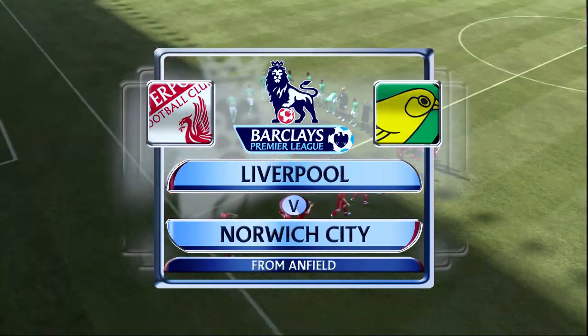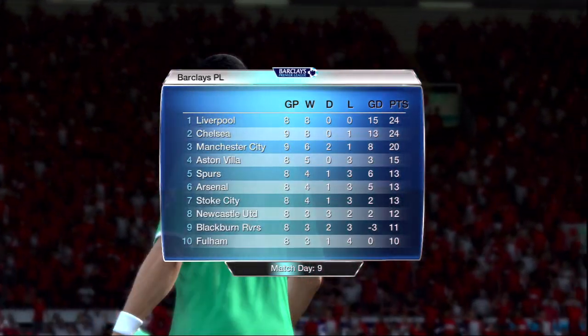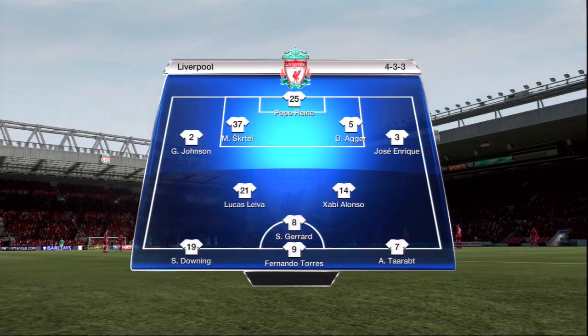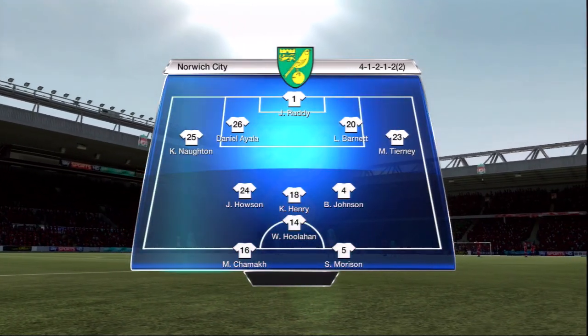Hi there again, Martin Tyler here. Alan Smith's alongside me. And it's Barclays Premier League action for you. Good afternoon, Martin. Really looking forward to the afternoon's play. The game today: Liverpool versus Norwich City.